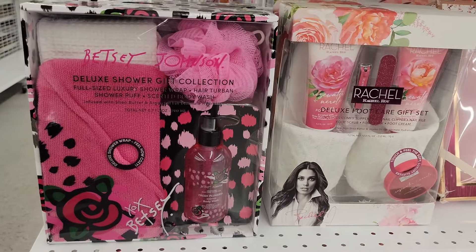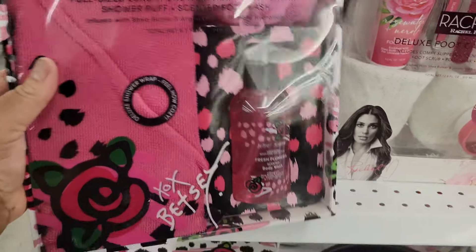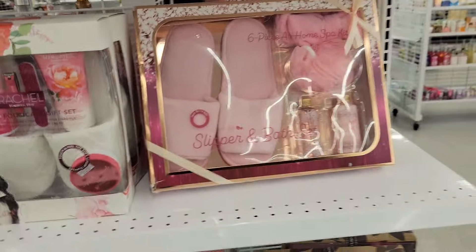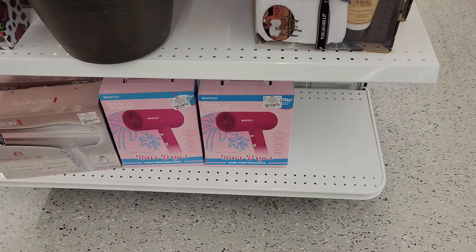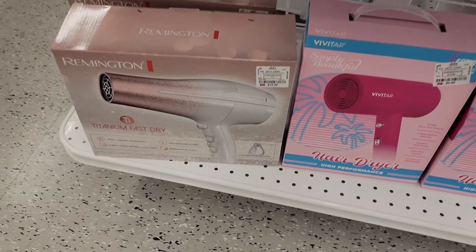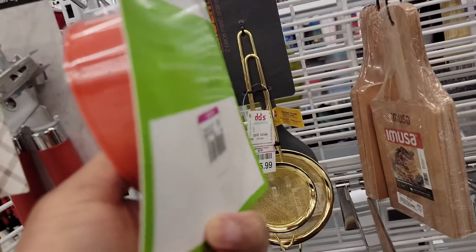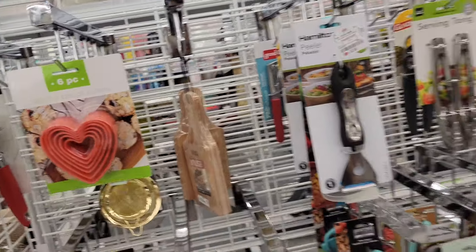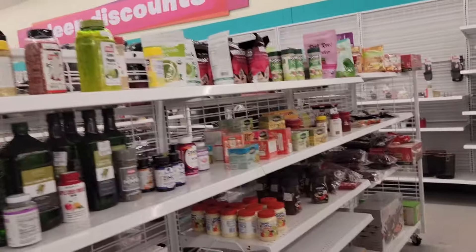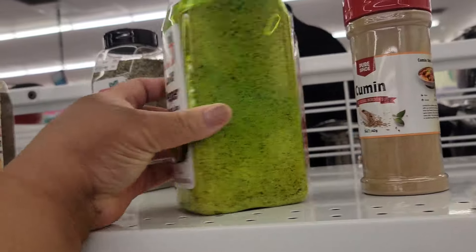Betsy Johnson's Deluxe Shower Gift Set — full size luxury shower wrap, hair turban, shower puff, scented body wash — $10. Then I got a Rachel Roy slip run bath set. Livetar hair dryer, $6. Biscuit cutter six-piece reduced to $0.99. Lime pepper — I've never heard of a lime pepper ever — $8.